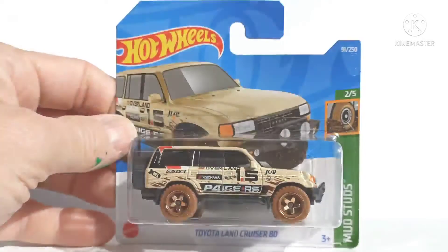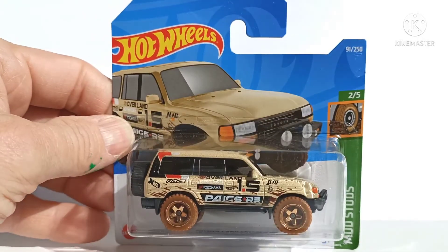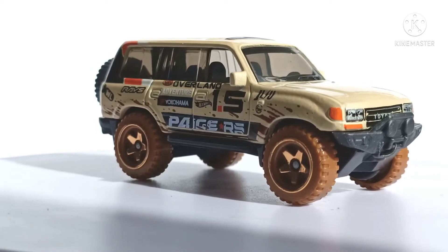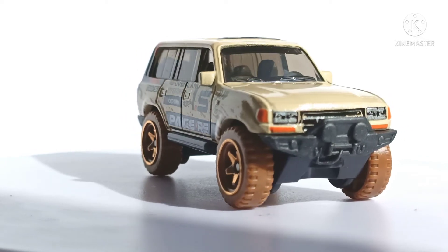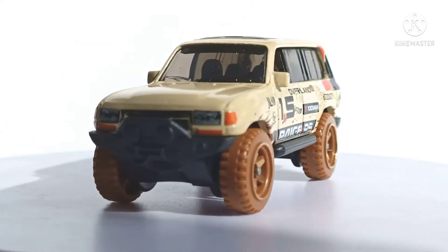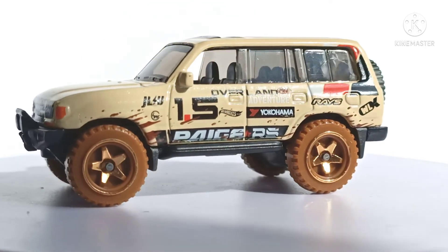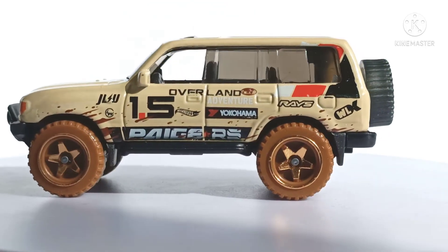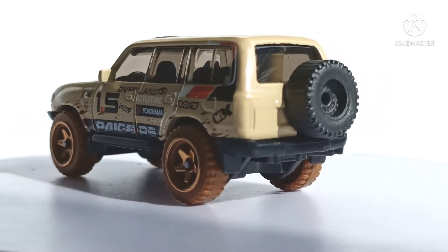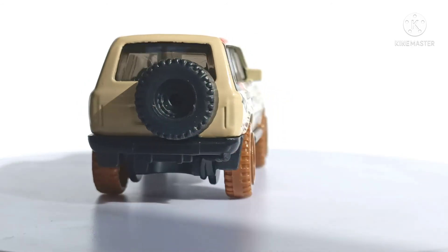A Toyota Land Cruiser 1980. Very nice looking. One criticism I have with this casting is its size — it's not the biggest casting, which is a shame because it's a big vehicle. But love all the sponsorship on the side. Really cool.